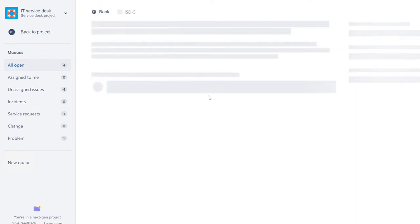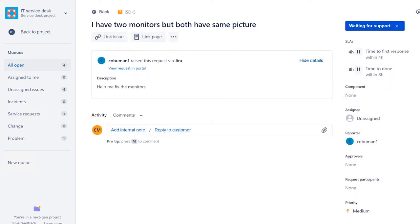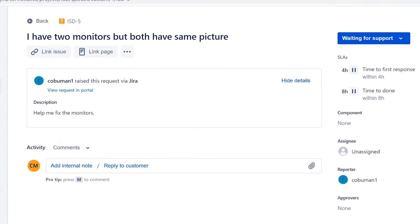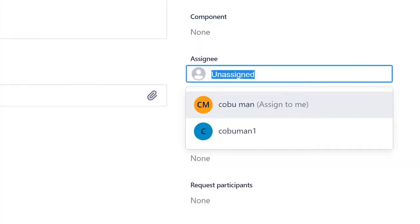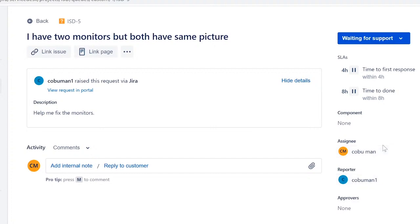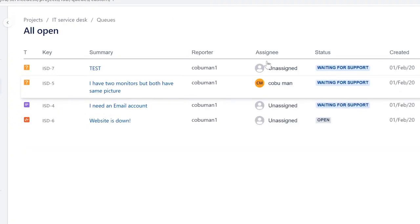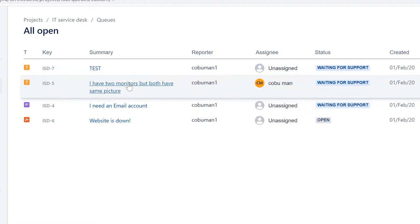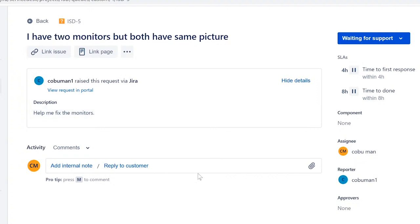We're going to select the middle ticket and assign it to ourselves. This will be slightly different depending on the software, but look for 'Assignee,' click on it, and assign it to yourself. This system saves automatically. Going back to 'All Open,' we can see it's now assigned to me. Let's go back to work the ticket.